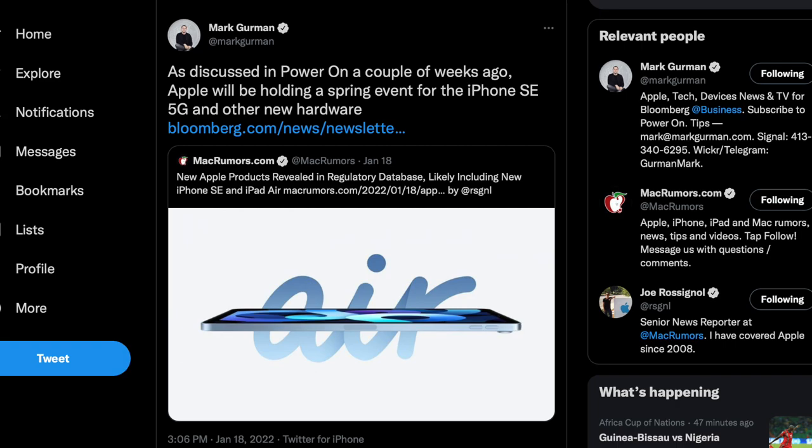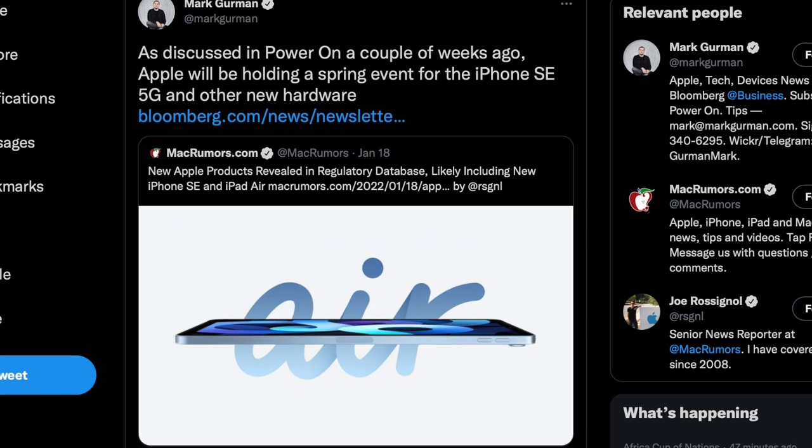It's not just me saying this — Mark Gurman, the very credible leaker, has also said this. So yes, we can expect at least these products to launch at some sort of event.